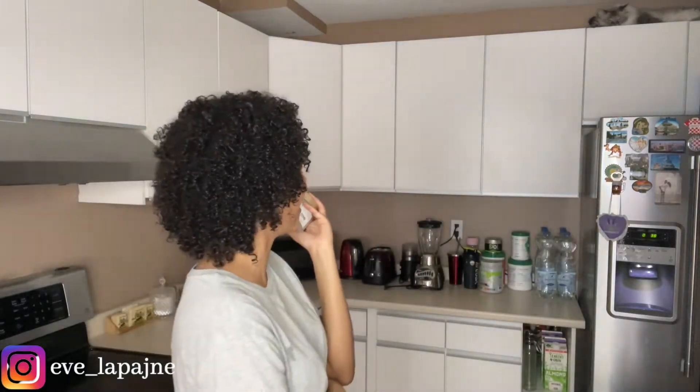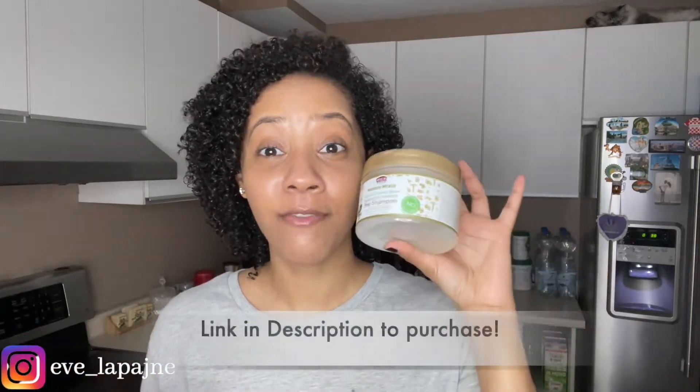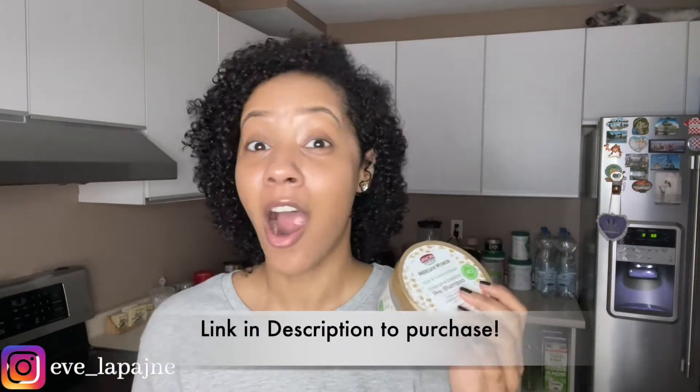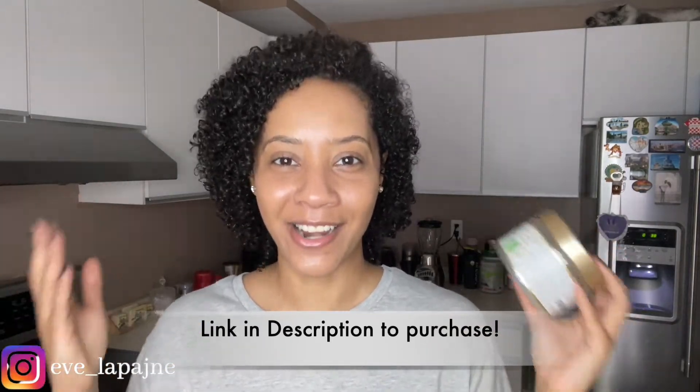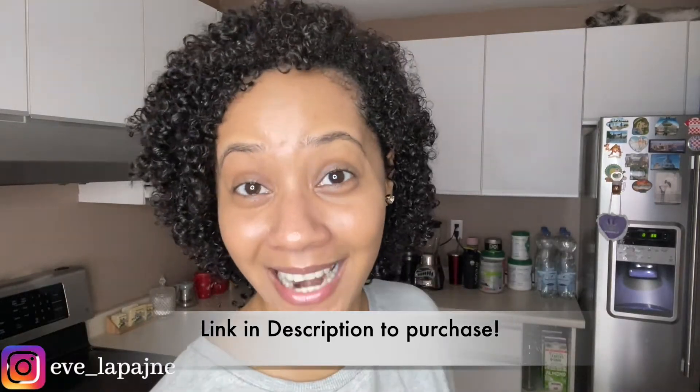My cat Versace decided to make an appearance — he does this all the time. Anyway, if you like this video, like, comment, and subscribe to my channel to support me so I can keep making amazing videos. Let me know — have you tried this pre-shampoo? Are there any others you want me to try? Until next time, keep it natural!